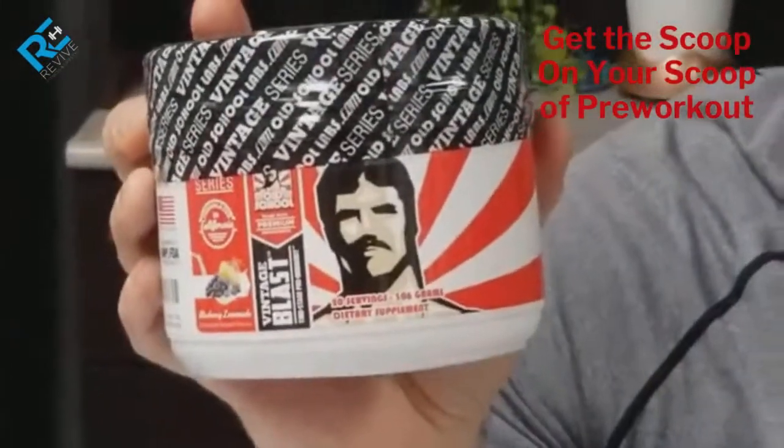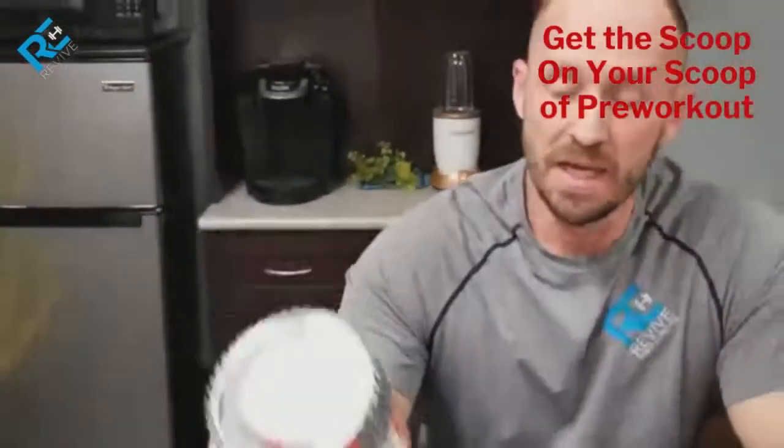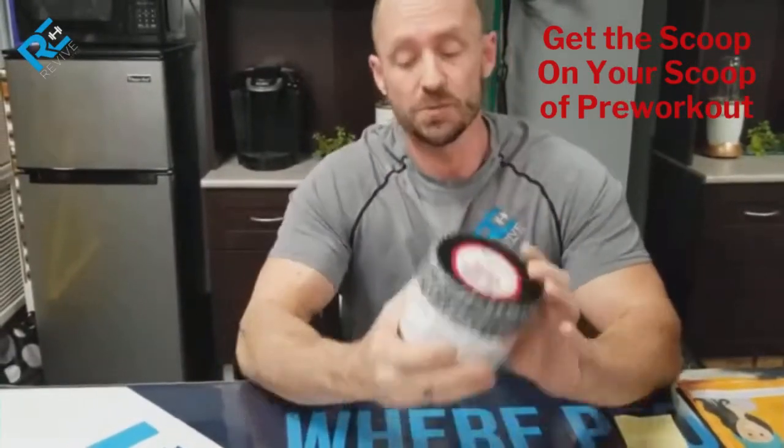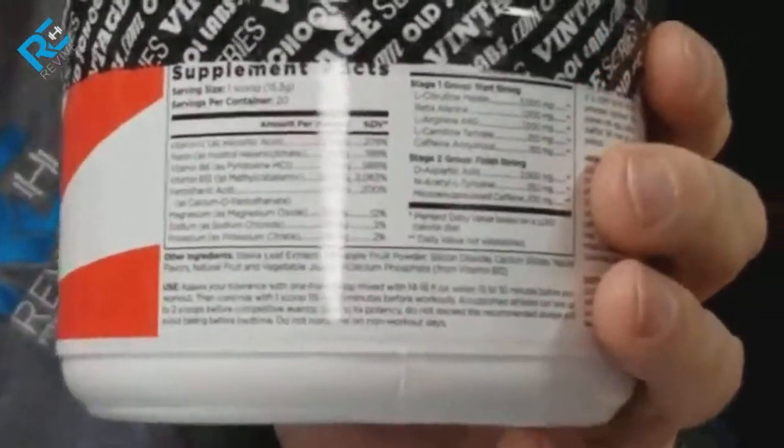We chose this one because of the ingredients. Many times the problem with products is the proprietary blend — you don't know what's in it, you don't know the fillers, you don't know the dosage, you don't know how much garbage is in the product. On this one, it's particularly broken down with all the necessary ingredients.